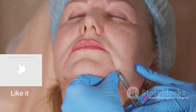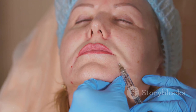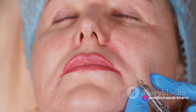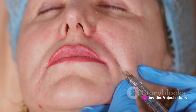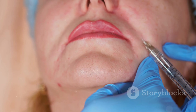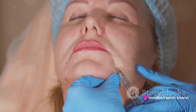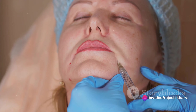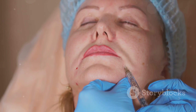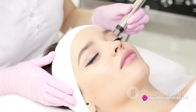This is where Botox comes into play. When administered, Botox blocks the release of acetylcholine by binding to the nerve endings and disrupting the normal interaction between the nerve and muscle. Without acetylcholine, the muscle cannot contract. This leads to reduced muscle activity, which in turn smoothens out the skin above it, reducing the appearance of wrinkles. It's important to note that this effect is temporary. Over time, the nerve endings create new pathways for acetylcholine to reach the muscle, and as a result, the muscle regains its ability to contract and the wrinkles may reappear. This is why Botox treatments need to be repeated every few months.